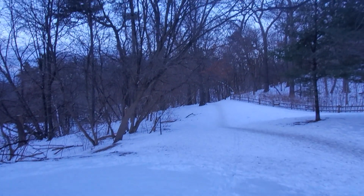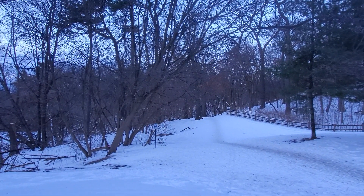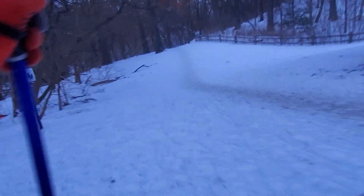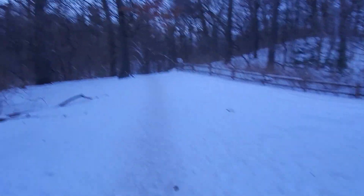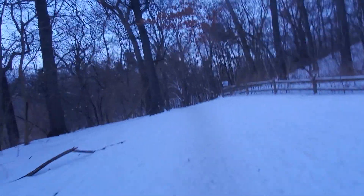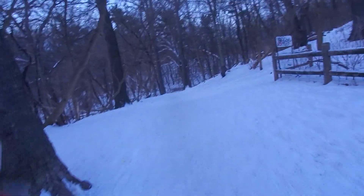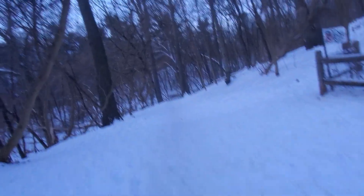Strapped onto my feet down here are my cross-country skis. In this video I'm going to be doing some urban cross-country skiing through High Park. The time currently is about 7:15 AM. My plan is that I'm going to be skiing from this corner of High Park at Keele Street and Bloor Street West, and I'm going to ski over towards Grenadier Pond.